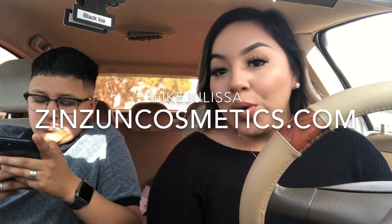I'm dressed and ready for the baby shower — we look cute! It's a big transformation: Destiny with her haircut and me with my makeup. I didn't show you guys the lashes I put on, but these are from Zinzun Cosmetics and they are in the style 'Salvaje.' They are so gorgeous. If you guys want to purchase them, go to Zinzun Cosmetics and use discount code 'I Like Kulisa' to save.